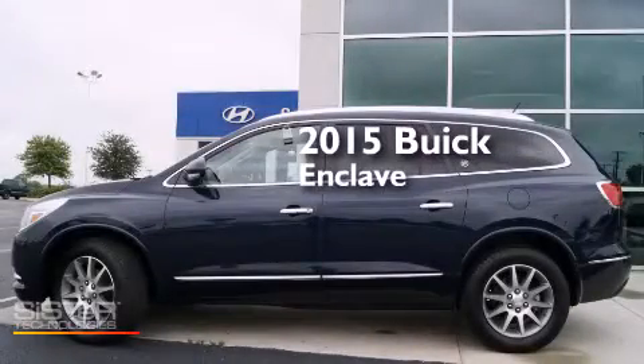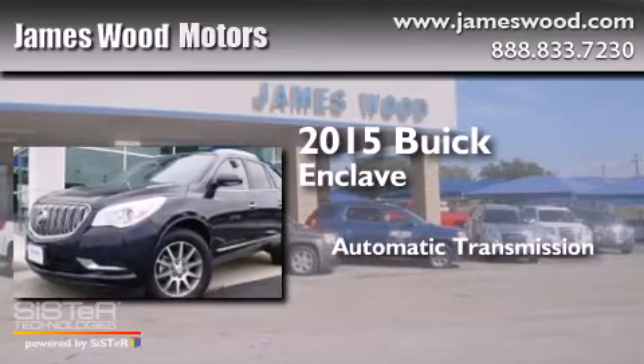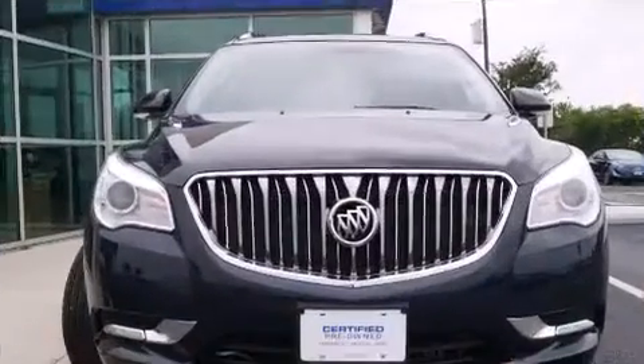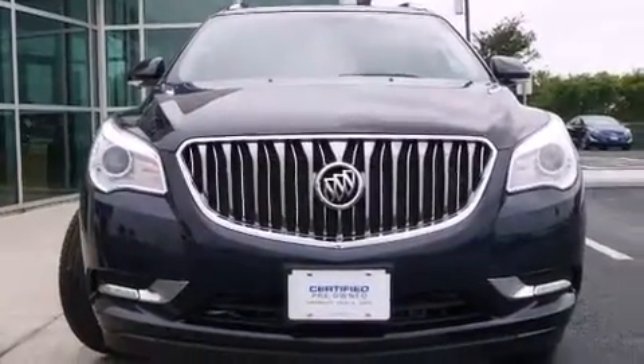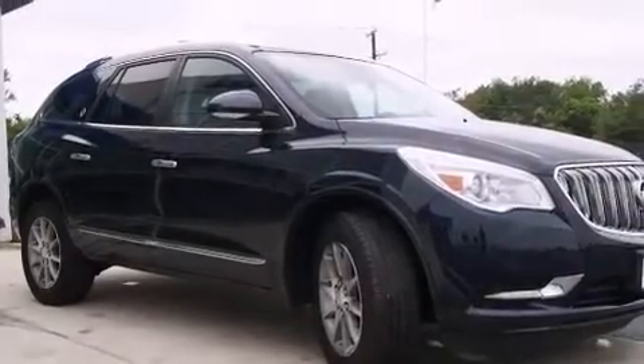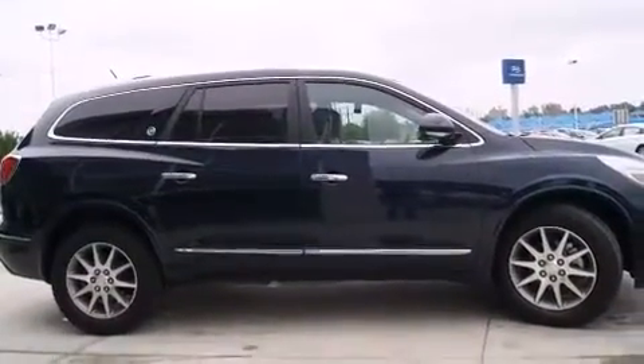This is a 2015 Buick Enclave. This crossover has an automatic transmission and a six-cylinder engine. Its top features include a rear view camera, heated seats, XM satellite radio, alloy wheels, and a tire pressure monitoring system.